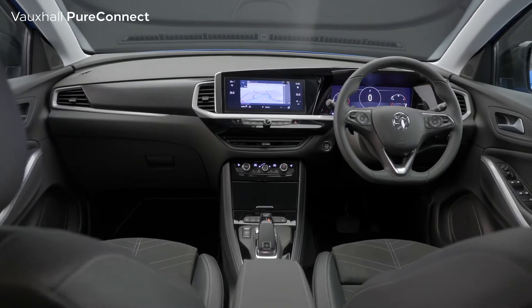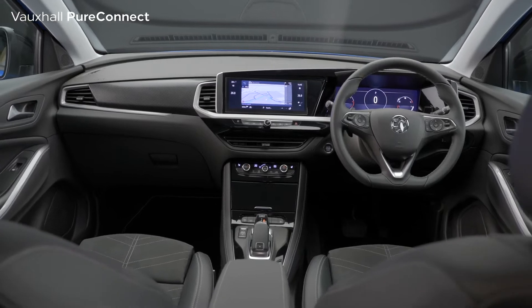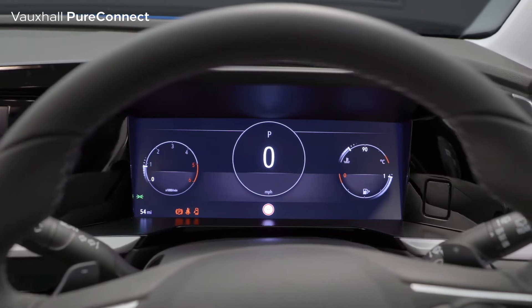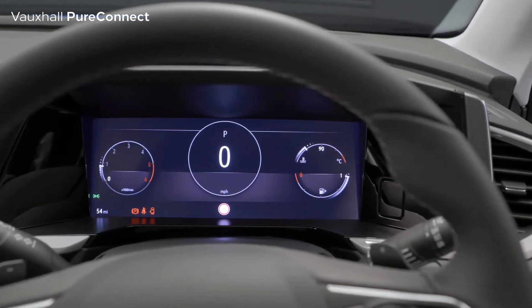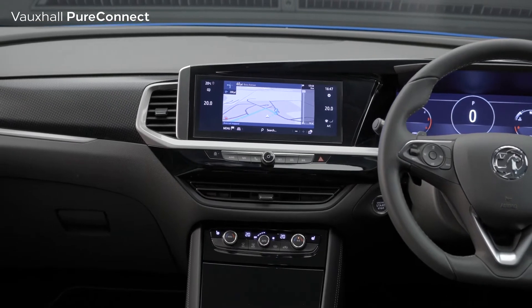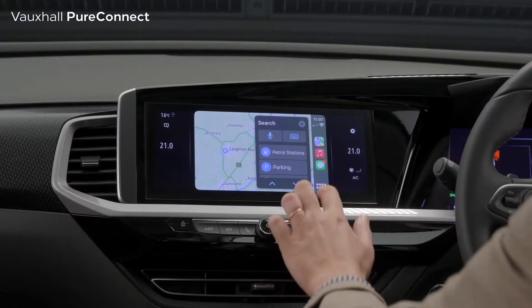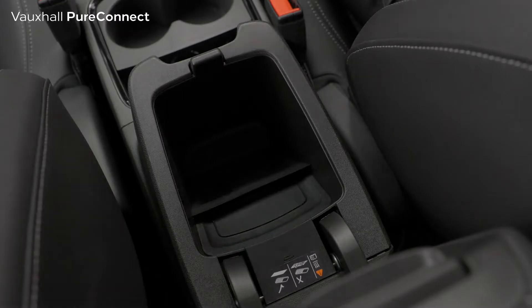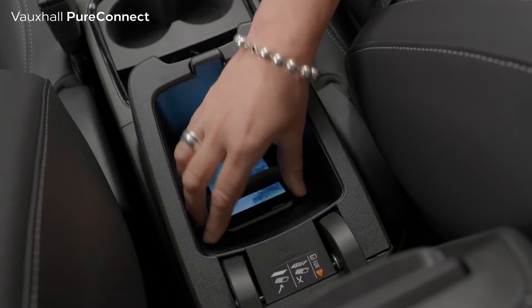First of all is this new Pure Panel, giving a smart, clean, modern look to the dashboard. There's a 12-inch digital instrument cluster which incorporates the sat nav, and a stunning 10-inch touchscreen which has everything the driver and passengers need at the touch of a button. Apple CarPlay or Android Auto are standard on all models, while there's wireless phone charging right here in the centre console.